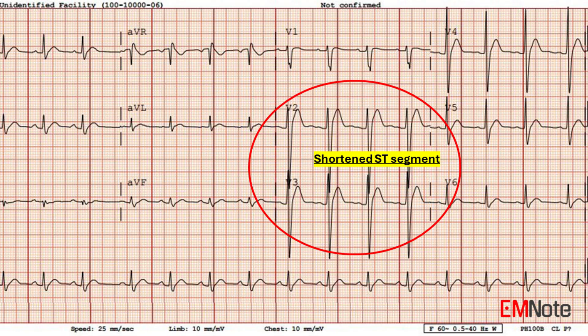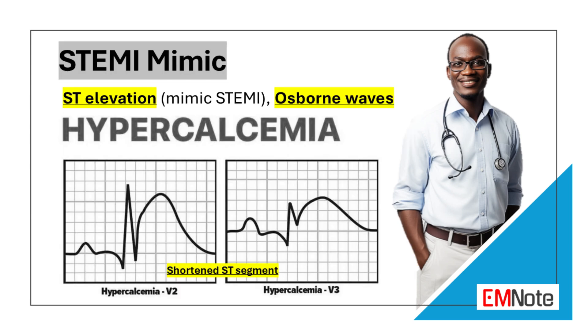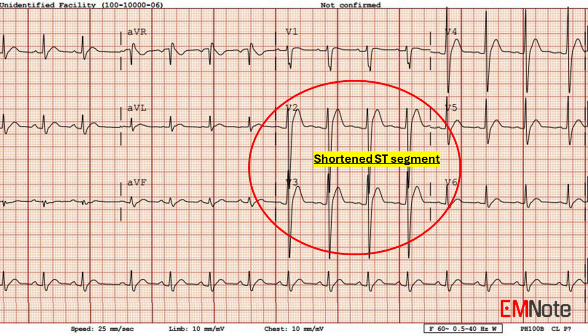ECG findings of hypercalcemia include shortened QT interval, ST elevation, Osborne waves, and brady dysrhythmia. ECG findings of hypercalcemia can mimic ST elevation myocardial infarction due to shortening and disappearance of the ST segment.